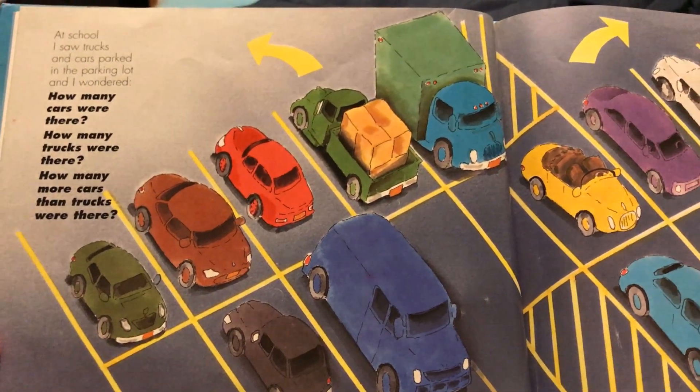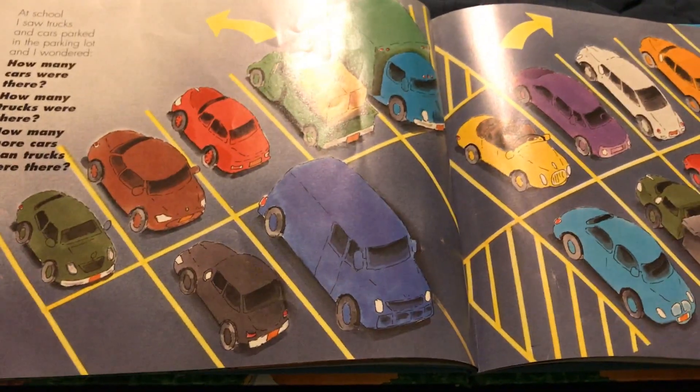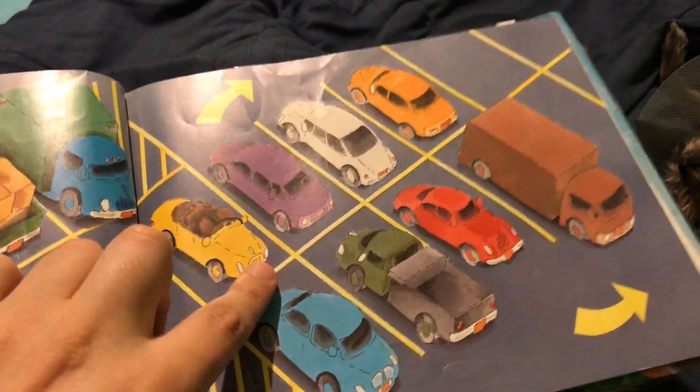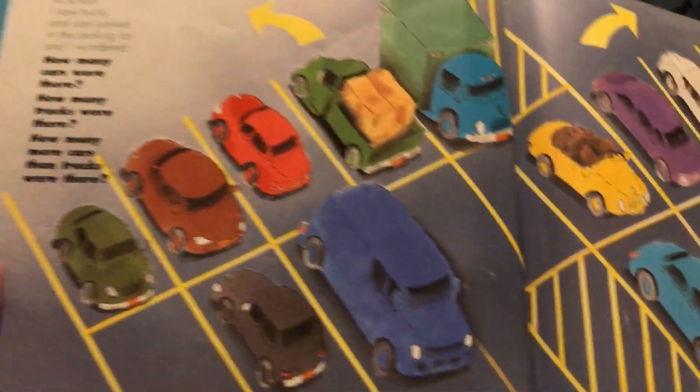At school I saw trucks and cars parked in the parking lot, and I wondered how many cars were there. Let's count: one, two, three, four, five, six, seven, eight, nine, ten. There are ten cars.